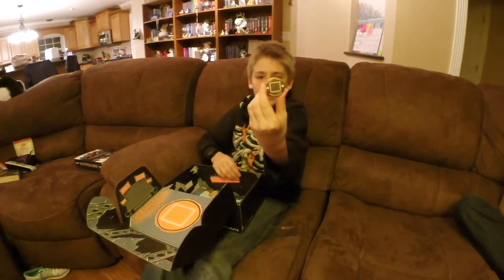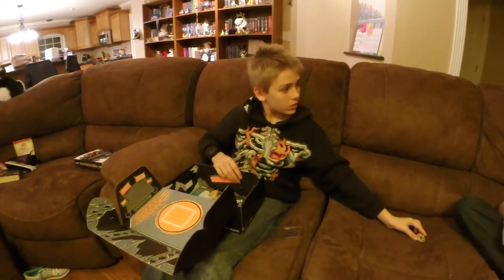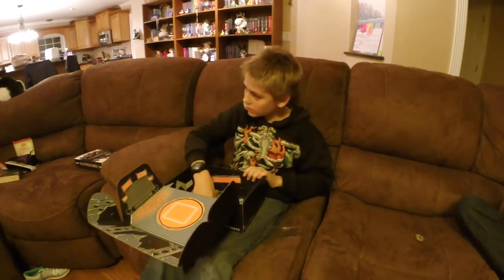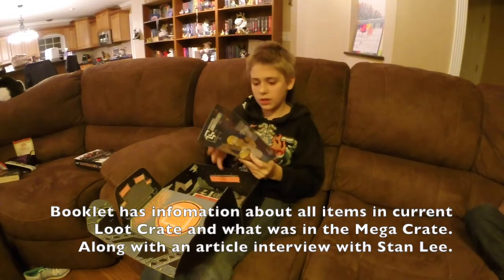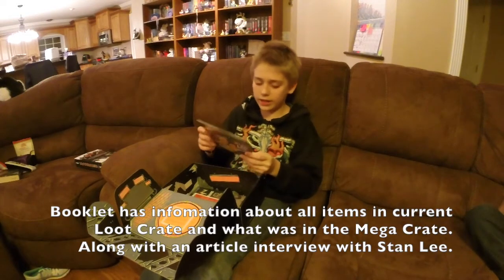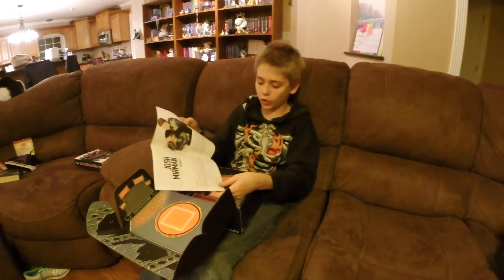It comes with a Loot Crate 2014 anniversary pin, too. It has a little pamphlet describing all the stuff that you could get in the Loot Crate.